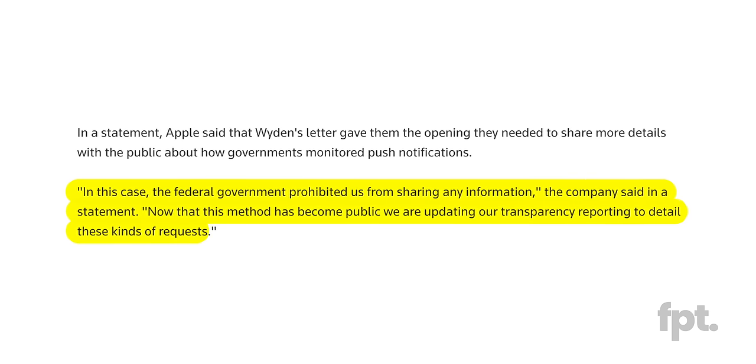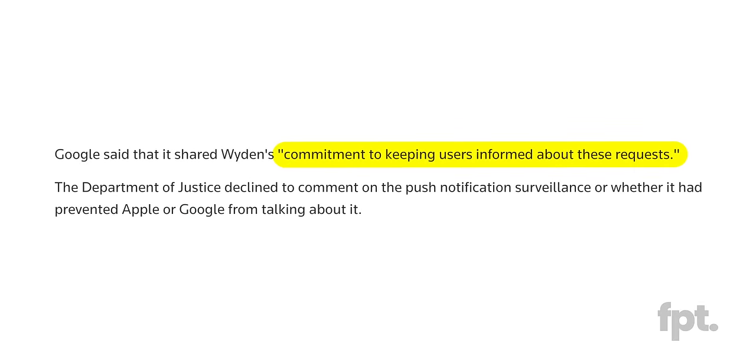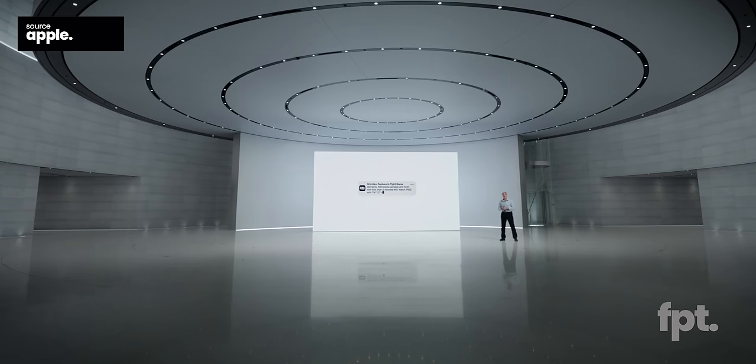Apple and Google quickly jumped on this with their own statements. Apple said, 'In this case, the federal government prohibited us from sharing any information. Now that this method has become public, we are updating our transparency reporting to detail these kinds of requests.' Google said, 'We share Senator Wyden's commitment to keeping users informed about these requests.' We don't know exactly how the surveillance is being done or for how long. Push notifications leave traces through servers, and the intent seems to be to tie anonymous users of messaging apps to specific traceable Apple or Google accounts — but that's speculation.